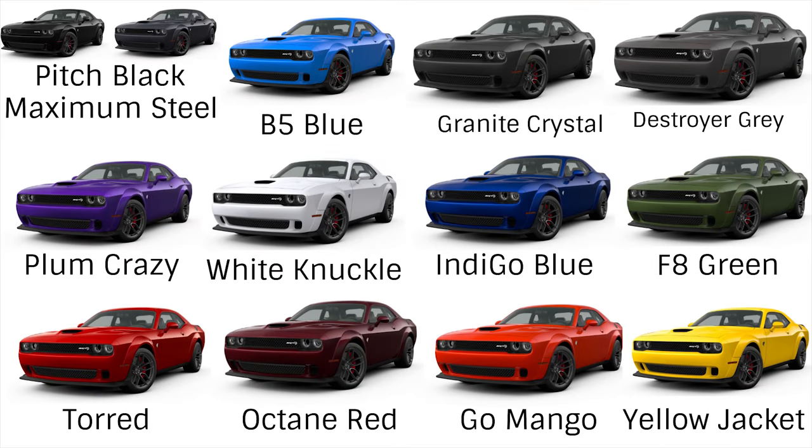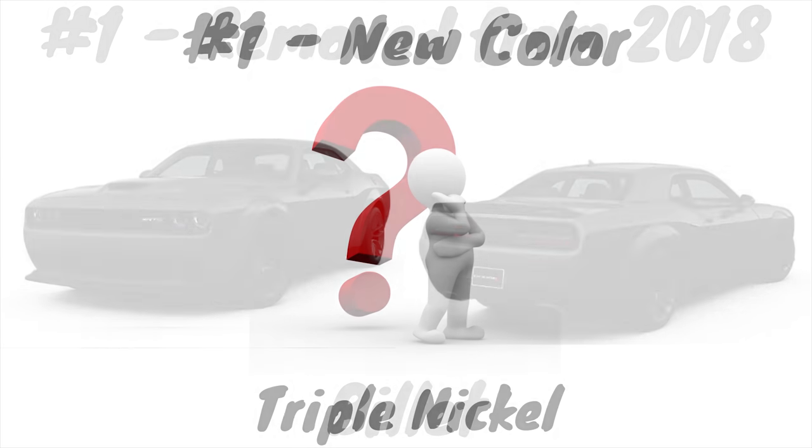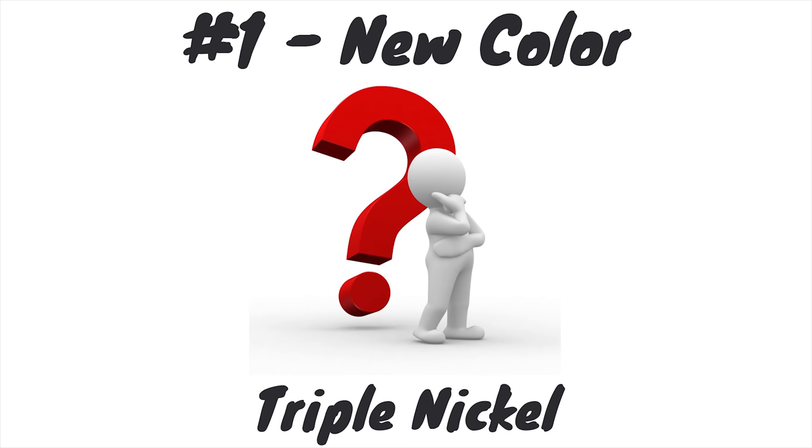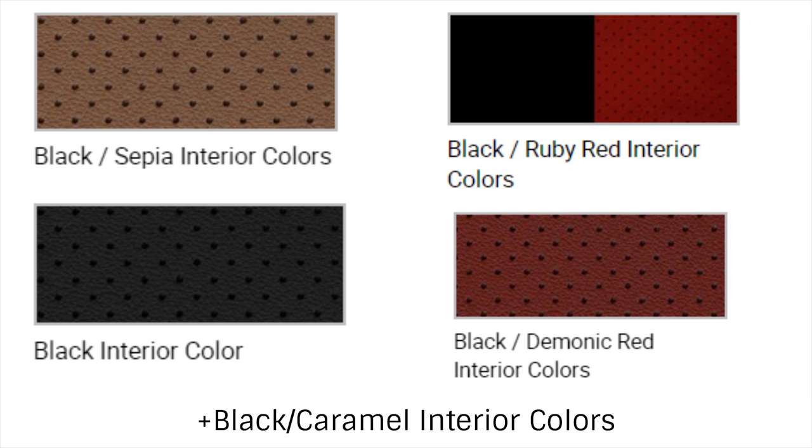Moving on to colors: there are 14 in total. Thirteen are brought back from last year — pitch black, maximum steel, granite crystal, destroyer gray, indigo blue, B5 blue, plum crazy, octane red, TorRed, Go Mango, yellow jacket, F8 green, and white knuckle. Billet silver is gone from 2018, and a new color, triple nickel, is available though we don't know what it looks like yet. These are basically the same colors as the Charger, except yellow jacket is not available on the Charger for 2019.